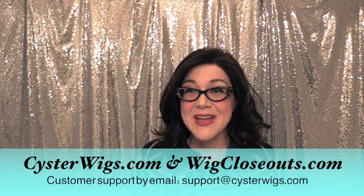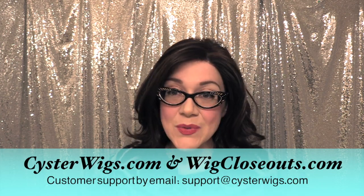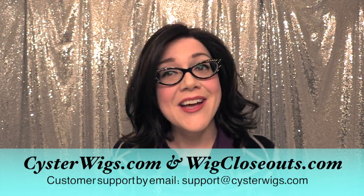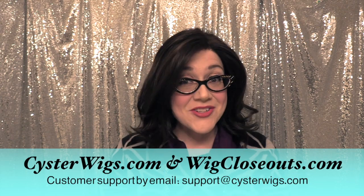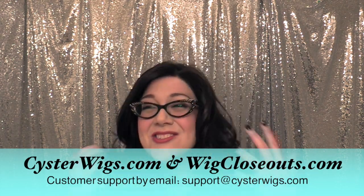I'm Heather from CysterWigs.com — that's C-Y-S-T-E-R-W-I-G-S.com. We try to bring you the best wigs in the world, a carefully cultivated collection, the best colors, best styles. If you like that sort of thing, it kind of takes some of the guesswork out of shopping for hair. Make sure you check out our store, and until next time, have a great night everybody and thank you so much for watching — we really appreciate it. Bye everybody!